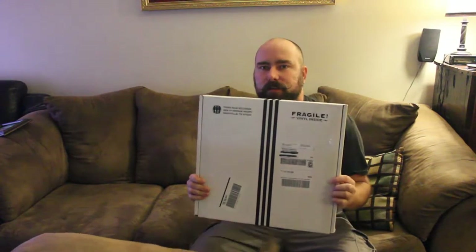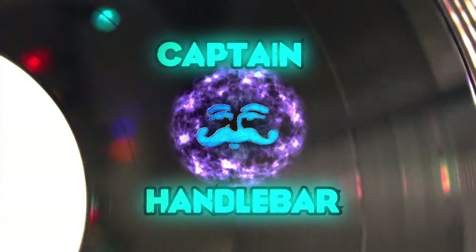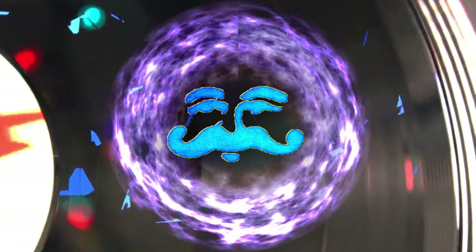Welcome to Captain Handlebar and this is an unboxing. As you may know from my past videos, I did unboxings from Vinyl Me Please.